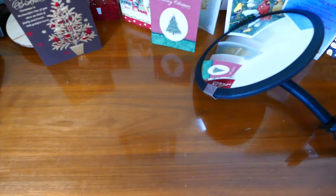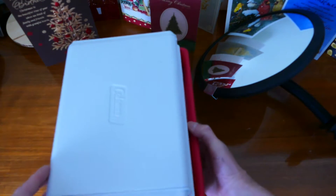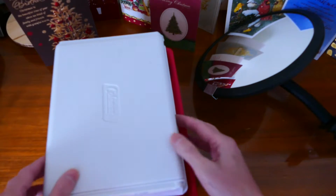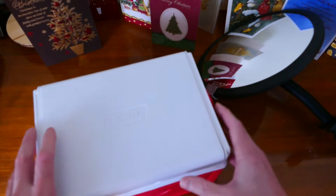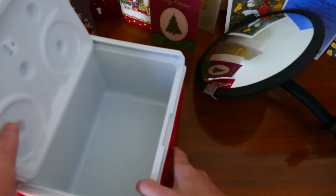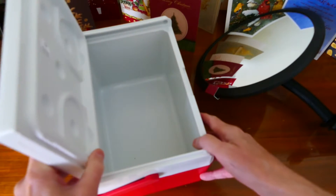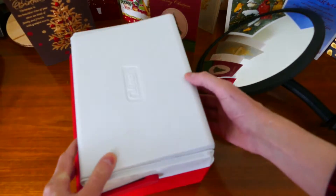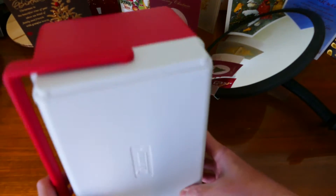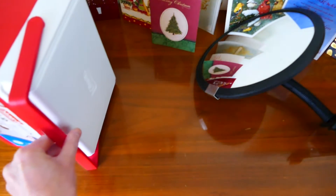The next thing is this mini cooler. I thought I could put a jumper battery in here and keep it in the car — it'll stabilize the temperature and I wouldn't have to worry about the battery exploding in the heat. And I could use it for other things too. It holds a six-pack of drinks.